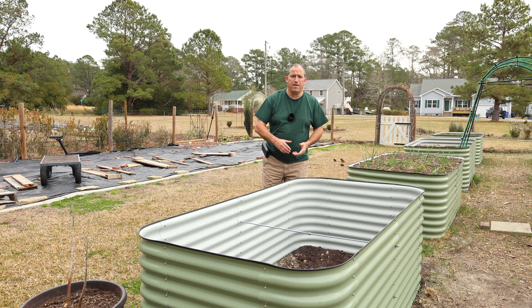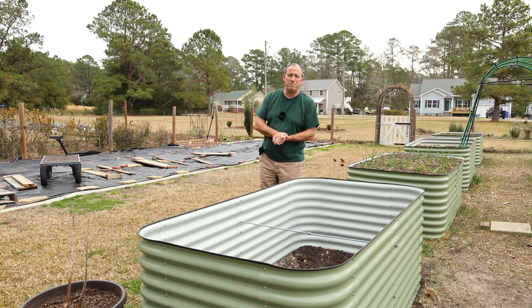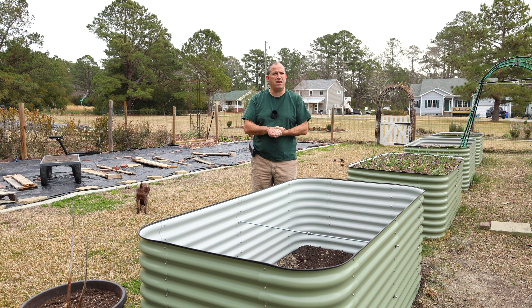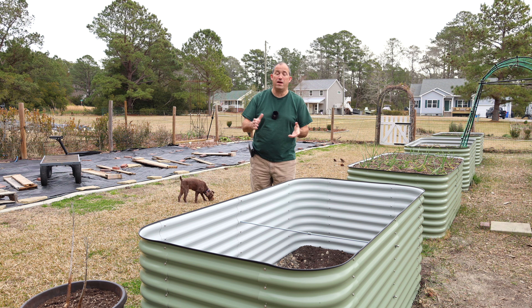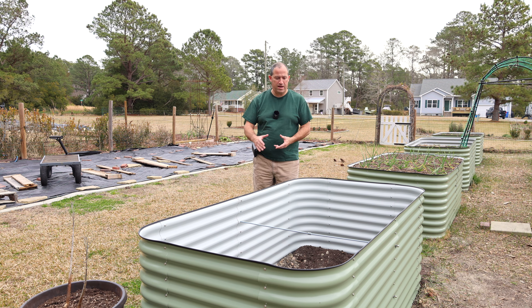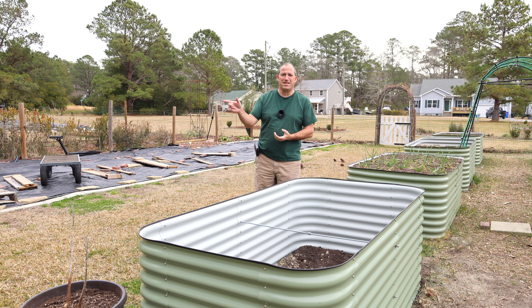Notice something different? I finally got around to building one of the two Birdie's beds that I got for my birthday — I think it was my birthday last year, maybe it was Christmas, but either way, the bed is finally built. I still have to fill it, but I've got some time before spring and that's not a task I'm looking forward to. Let's get on with today's video.